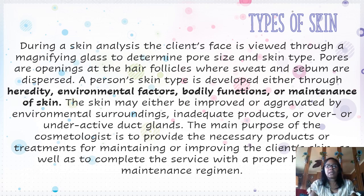Our first slide is Types of Skin. During a skin analysis, the client's face is viewed through a magnifying glass to determine what pore size and skin type you may have. Pores are openings at the hair follicles where sweat and sebum are dispersed. A person's skin type is developed either through heredity, environmental factors, bodily functions, or maintenance of skin. The skin may either be improved or aggravated by environmental surroundings, inadequate products, or over or underactive duct glands. The main purpose of the cosmetologist is to provide the necessary products or treatments for maintaining or improving the client's skin, as well as to complete the service with a proper home maintenance remedy.